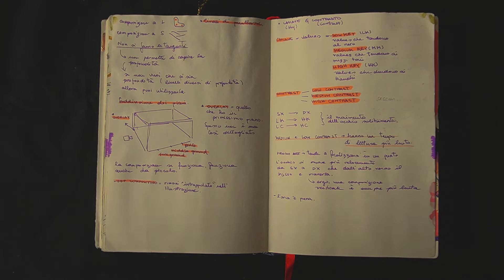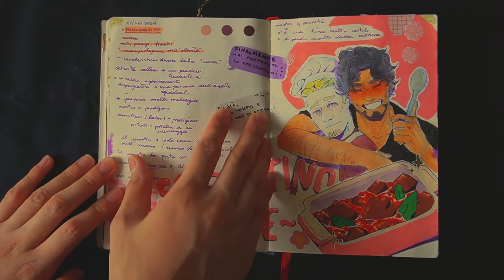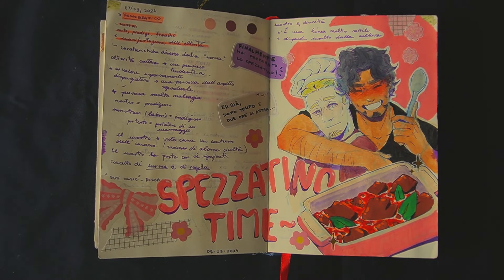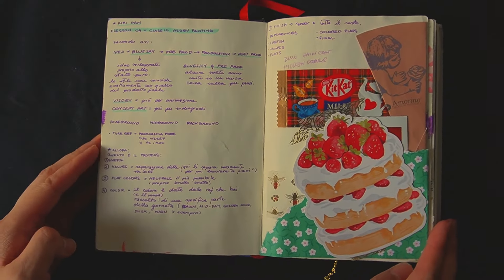Besides taking notes, I also tried to doodle here and there so those pages wouldn't be that boring. One day I decided to cook myself some beef stew and I was so happy that I drew it with a little scene with Haziel and Royce — beef stew is Royce's favorite dish and Haziel is a very good cook, so I imagined Royce's happy face when Haziel cooked this stew for him after a long time.